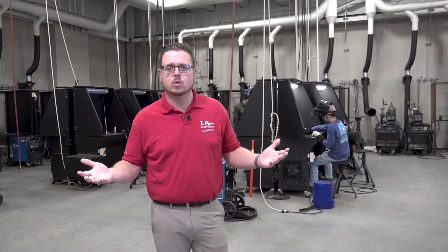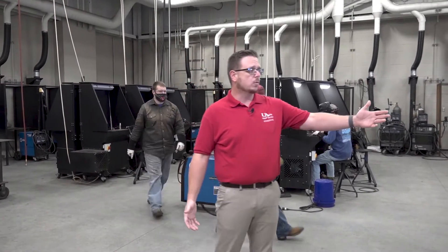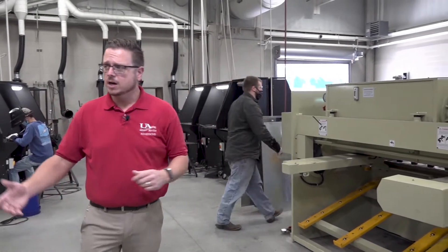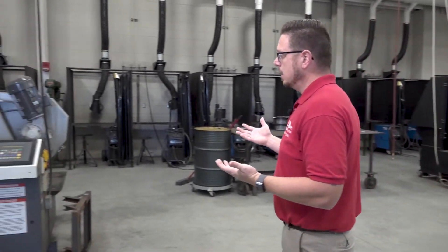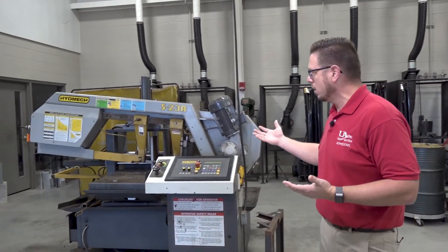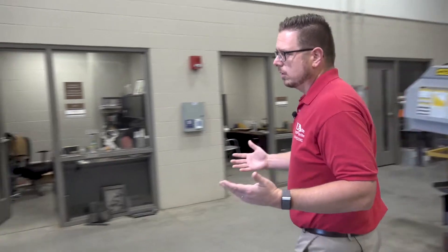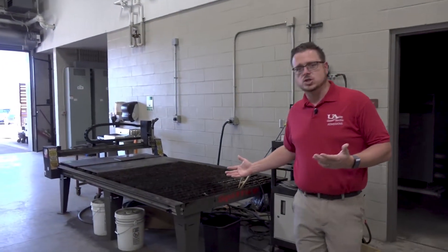Not only do you learn how to weld — of course you learn how to use the equipment to be able to cut the metal that you're about to weld. Here we have a metal shearer, and right over here we have one of the pieces of equipment you'd be using in a factory, with the saw cutting. And then over here, one of my favorite machines is the plasma CNC machine.